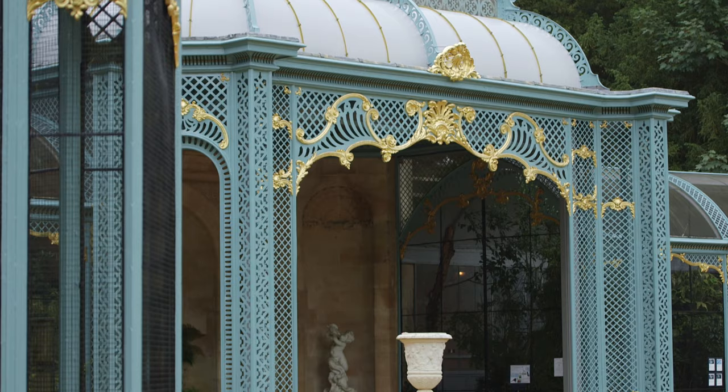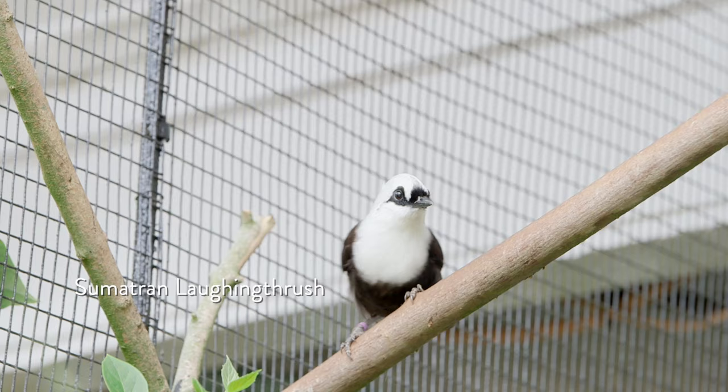This building, restored to its original late 19th century splendor, actually houses a very modern, up-to-date, and very important collection of birds.